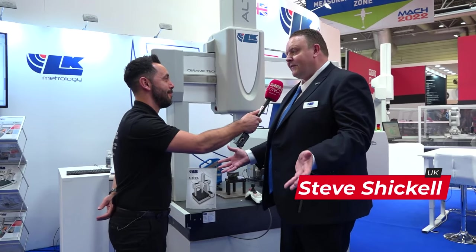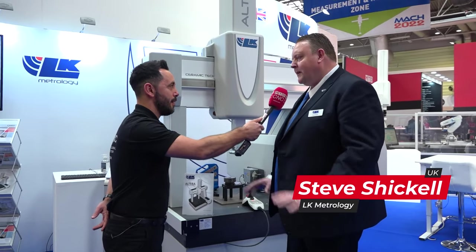We're at MAC 2022 and I have the privilege to be joined by Steve Schicker, my good friend. Steve, great exhibition — how have you found it? It's been absolutely fantastic. We thought yesterday was a good day, but today, Thursday, we've had an even better day. Really, really good — really pleased to be here.